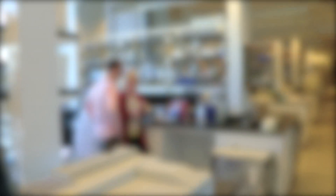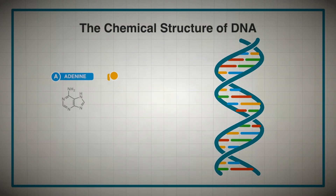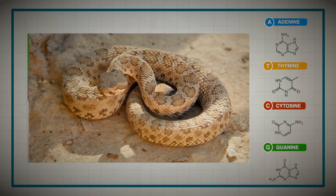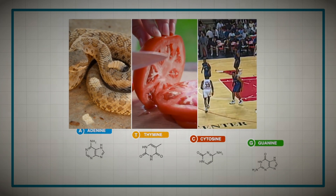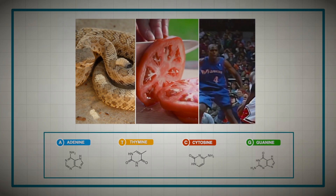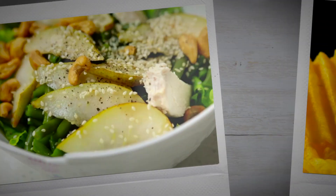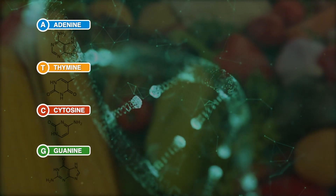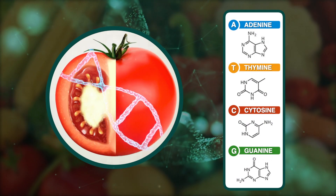All DNA molecules are made up of the same four building blocks: adenine, thymine, cytosine, and guanine — A, T, C, G. The genes that make a rattlesnake venomous, or a tomato juicy, or a Michael Jordan good at basketball — all are made up of the same A, T, C, G, just in very different combinations. No matter what food we eat, the most genetically modified GMO or the most naturally organic, the genetic material we're eating is the same A, T, C, and G. The food is just as real no matter what instructions it had.